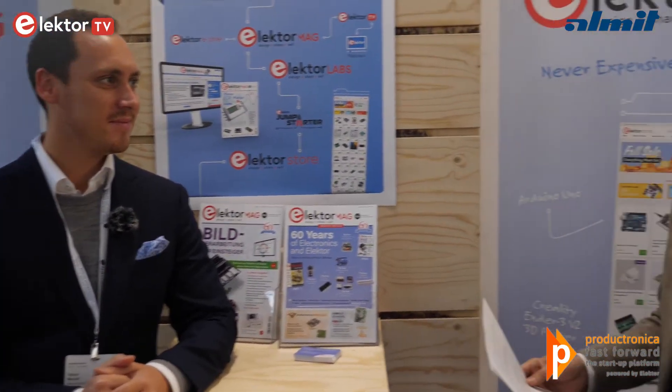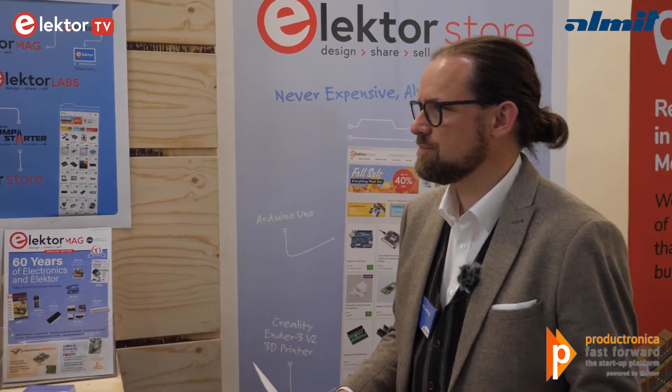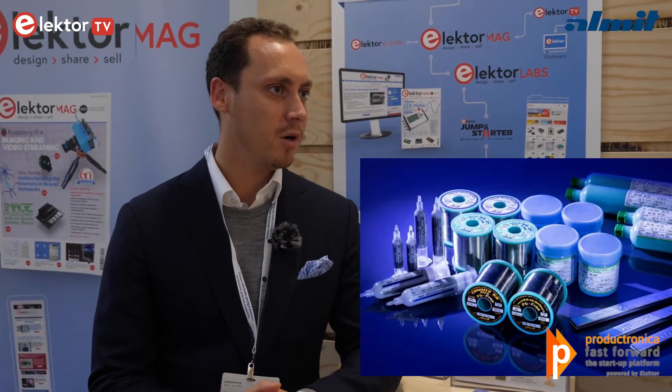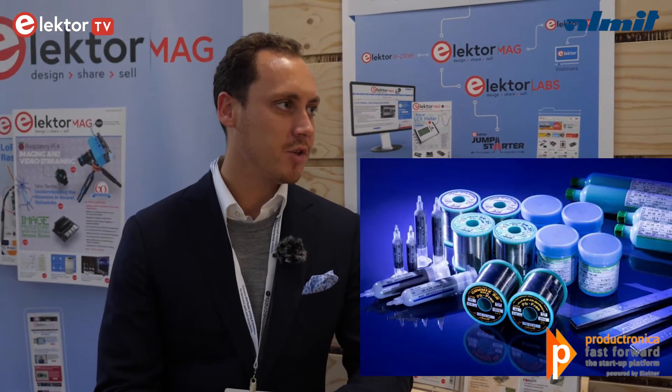So what sort of areas of business are you involved in with your solder paste and solder wires? We mainly produce our solder wires and pastes for very high-end industry — for example automotive industry, military, medical industry. Everywhere where you have high standards, where you need high quality products, that's what we produce for.